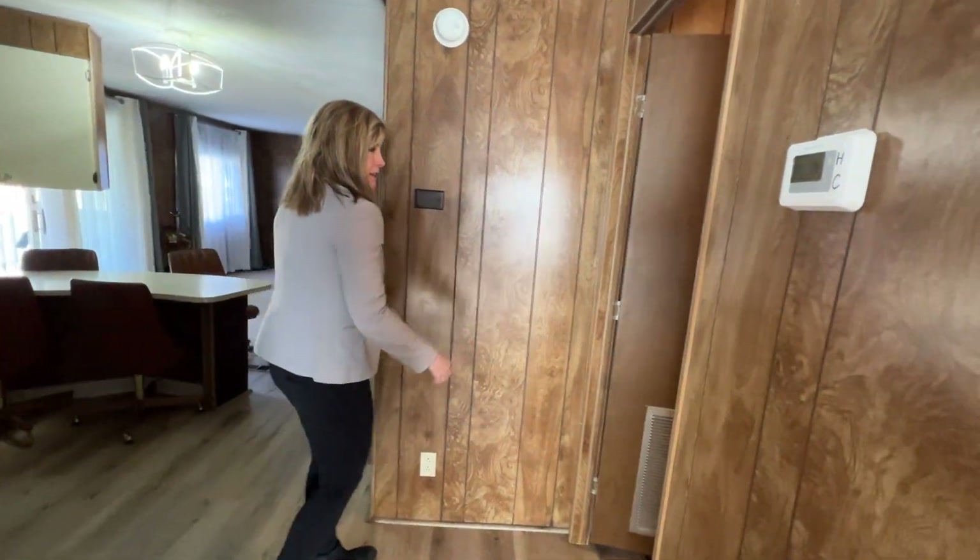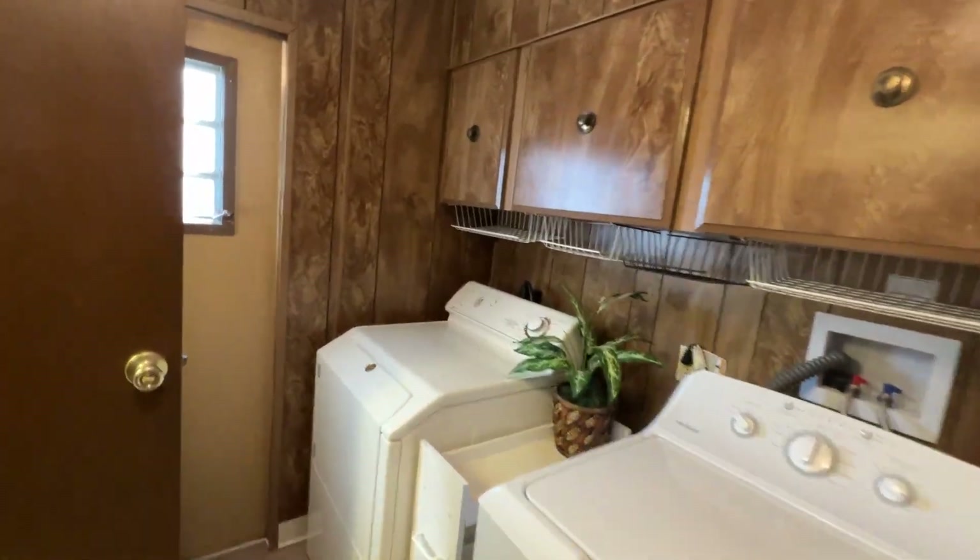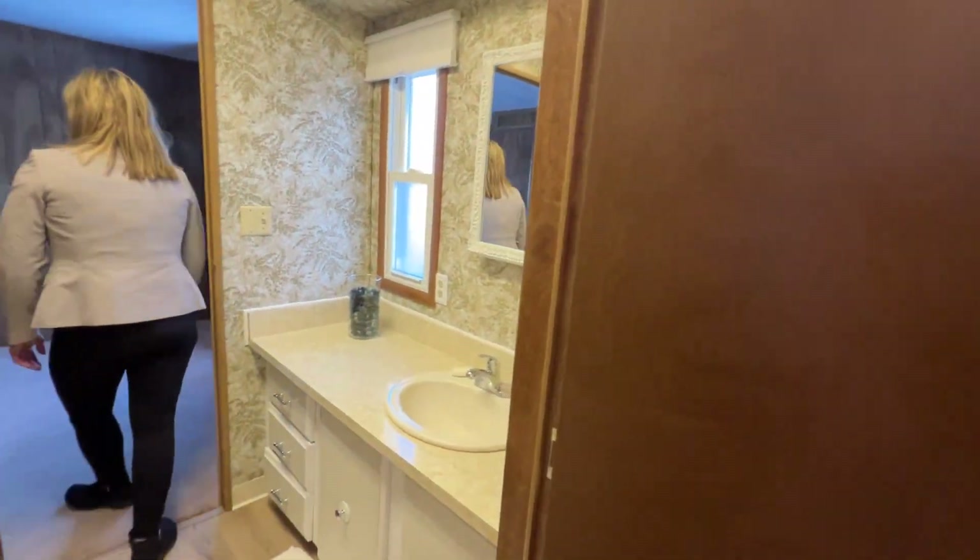To my right, you will see the laundry room. And there's also a bathroom that ties in.